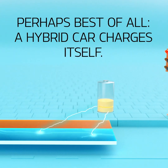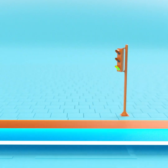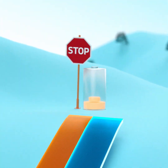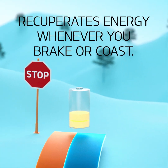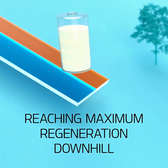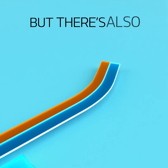Perhaps best of all, a hybrid car charges itself thanks to the smart regeneration system. It recuperates energy whenever you brake or coast, reaching maximum regeneration in downhill situations, which tops the battery up.